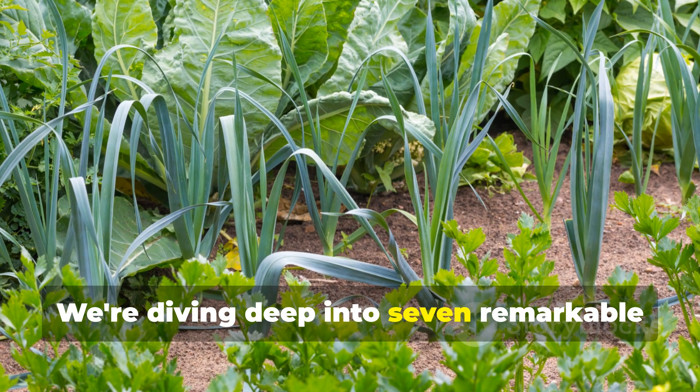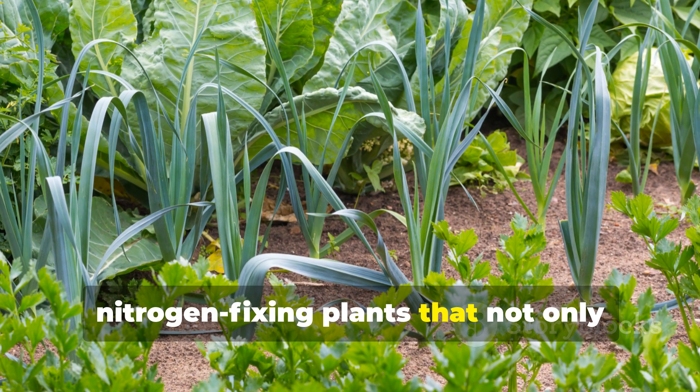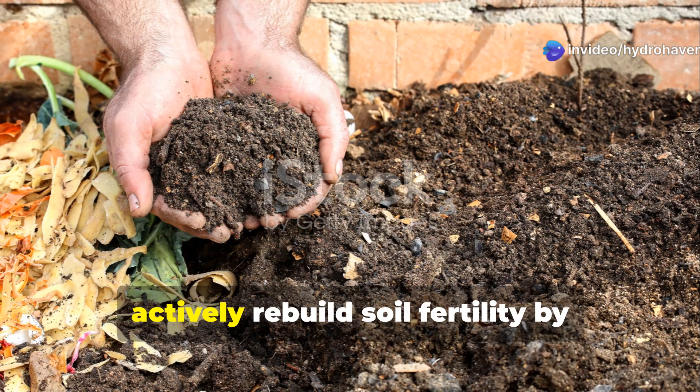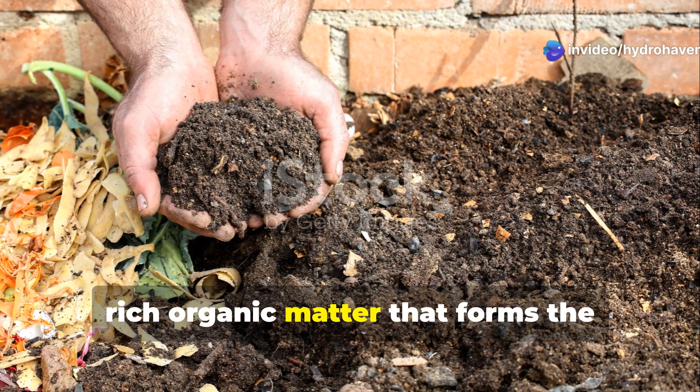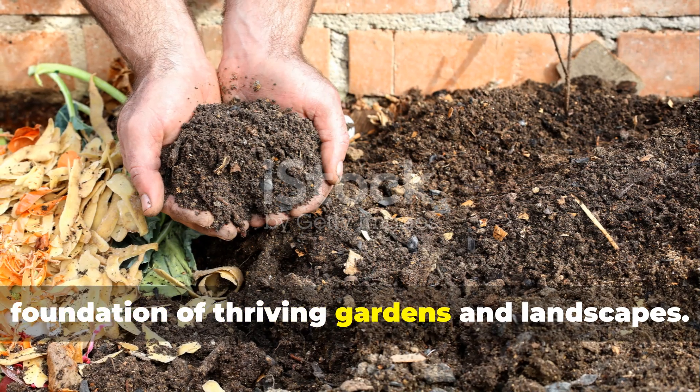We're diving deep into seven remarkable nitrogen-fixing plants that not only survive in challenging conditions, but actively rebuild soil fertility by creating humus — that dark, rich organic matter that forms the foundation of thriving gardens and landscapes.